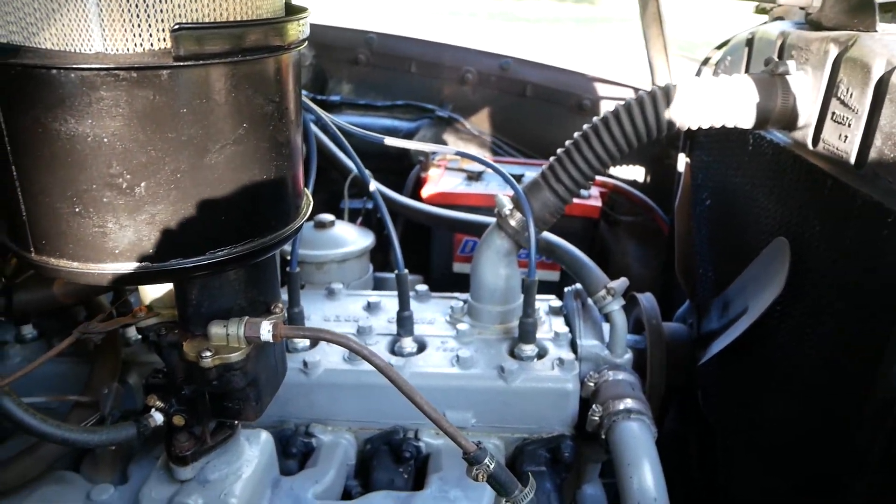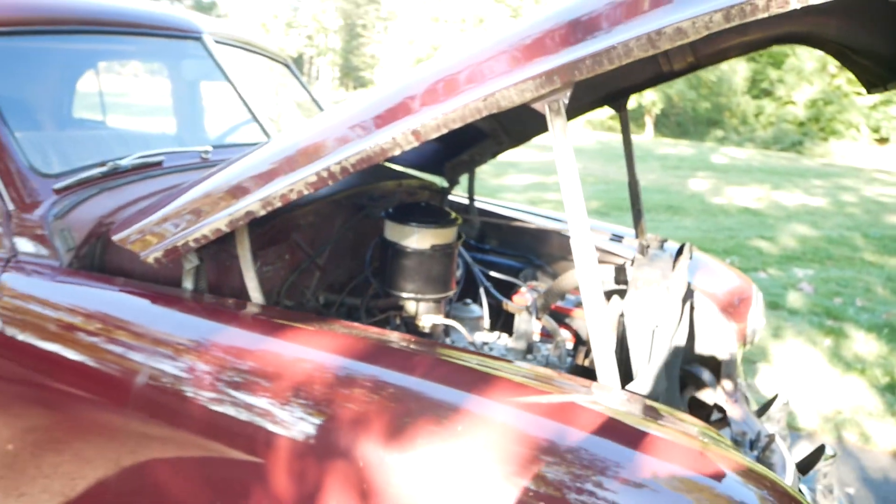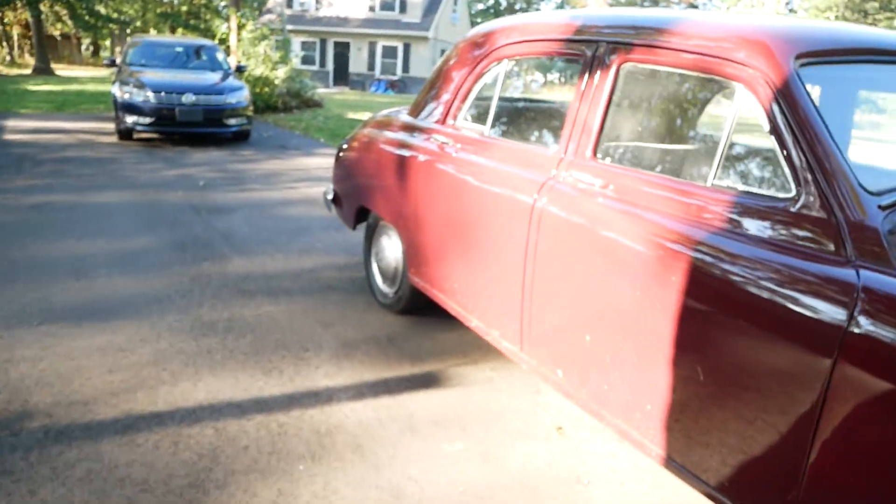Powder coated chrome, getting nice and shiny in here. That's pretty much it. Let me open these doors.